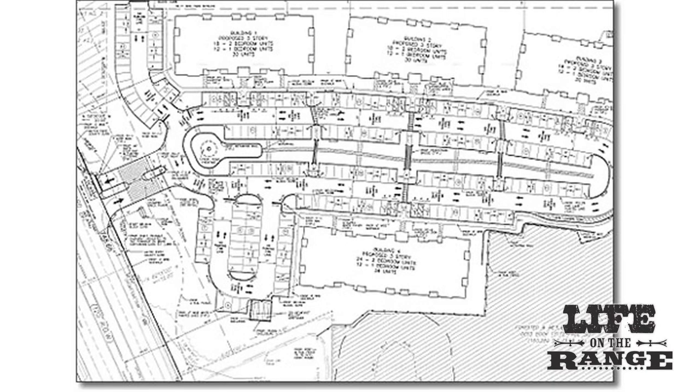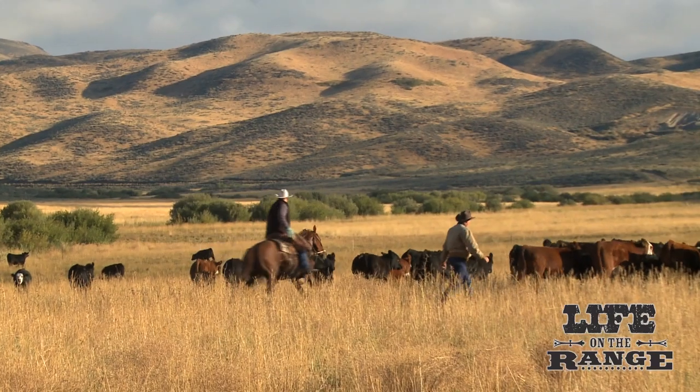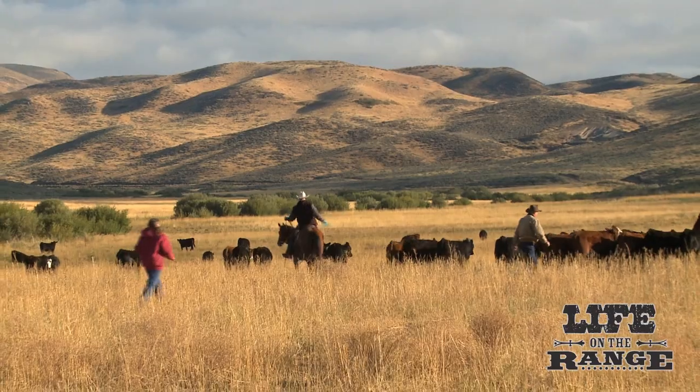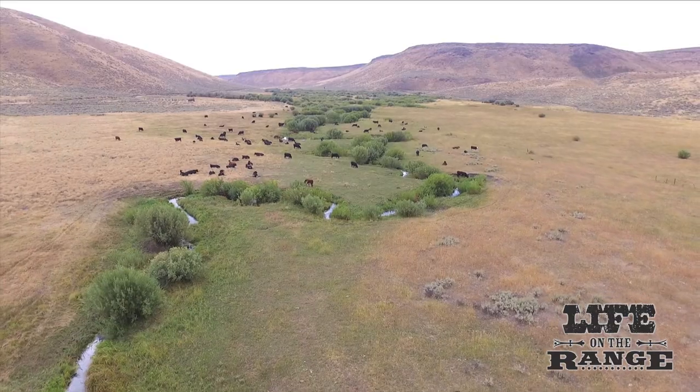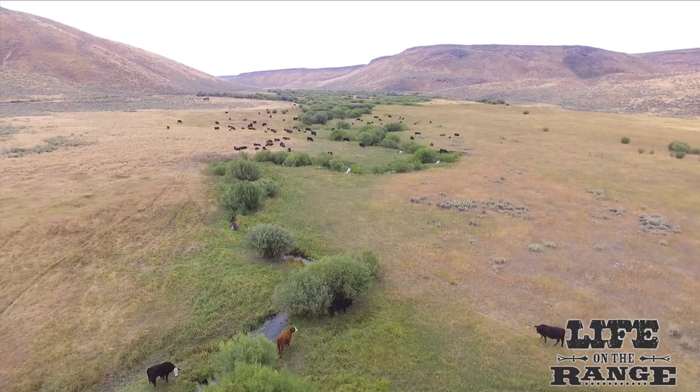At one time, the Rinkers were looking at building a subdivision there with up to 2,000 residential units west of Hailey. But that idea didn't bode well with locals in Blaine County, and the Rinkers decided to withdraw their development proposal and focused on selling the ranch.